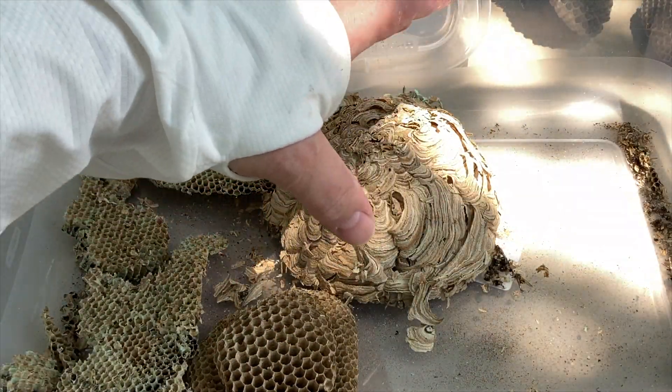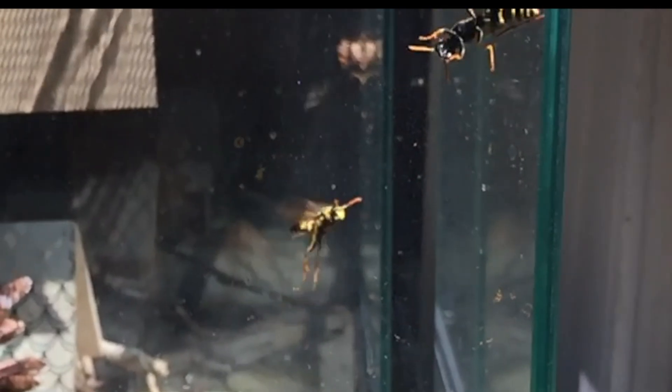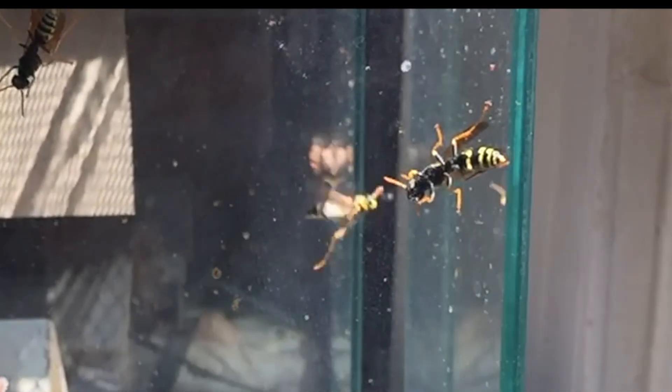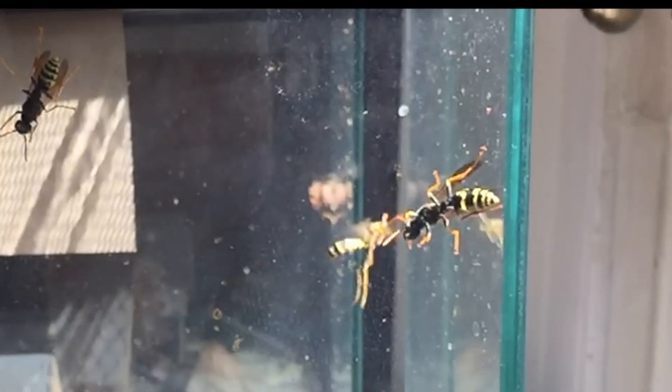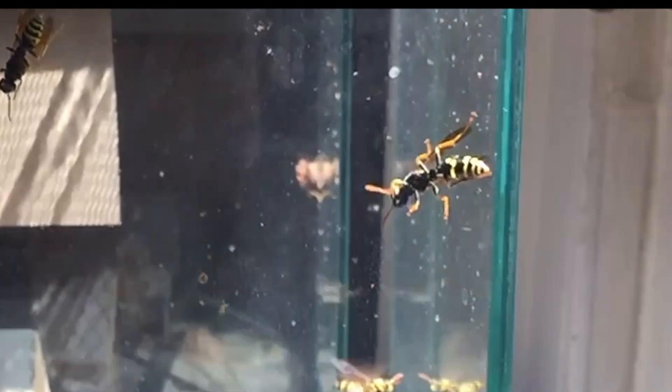We love to help you learn all about wasps and how fascinating they are and how beneficial the vast majority of wasps are to this world. So if you enjoy this content and get something out of it, please do consider subscribing, liking, sharing and commenting so we can continue to bring you high quality educational content all about wasps throughout the rest of the year. Thanks for being here. Enjoy the show.